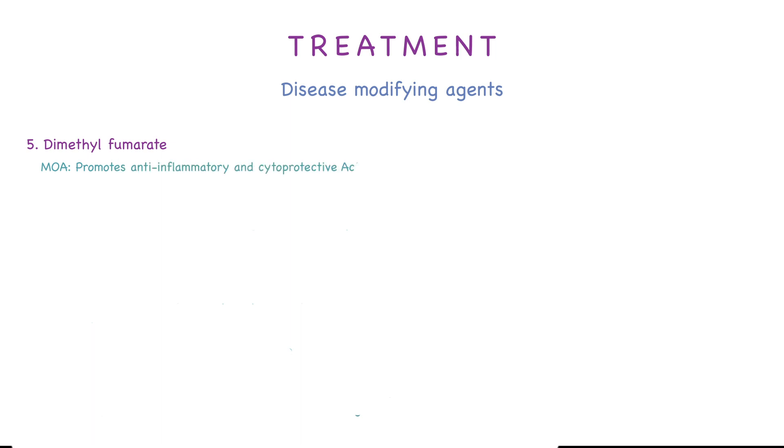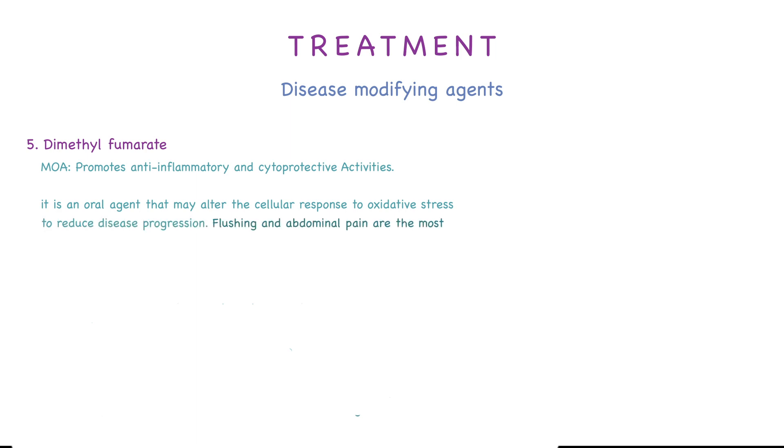The fifth agent is dimethyl fumarate. It promotes anti-inflammatory and cytoprotective activity. It is an oral agent that alters cellular response to oxidative stress to reduce disease progression. Flushing and abdominal pain are the most common adverse effects.